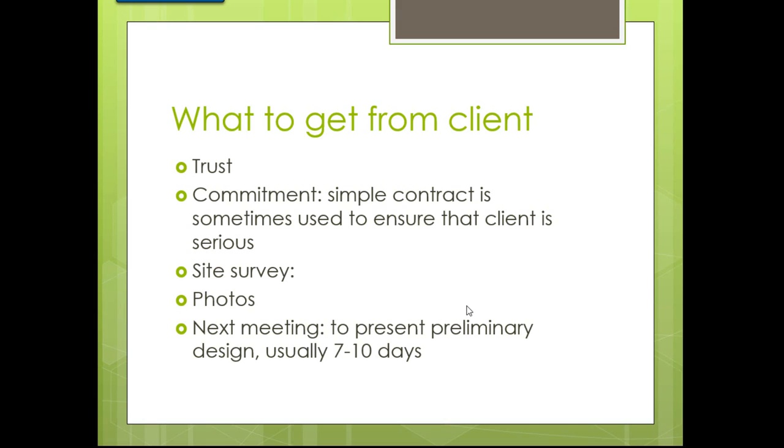We need to let them know we're a good person, and we need to see that they're a good person. Commitment is what we need. A simple contract is sometimes used to ensure the client is serious. You want them to understand what it's going to cost. Are you just doing design work, or are you a design-builder who will design and install? You need to differentiate that with the client.